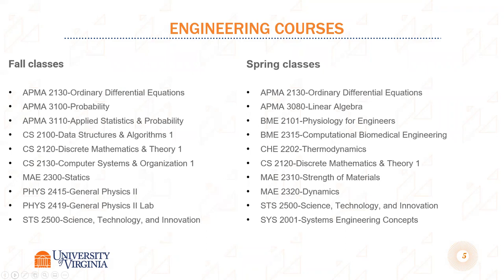Here are the engineering courses. Fall and spring differ in what's offered, but again, these are UVA courses and UVA credit. The faculty at the Polytechnica use the UVA syllabus to teach the course. So you are getting a U.S. discrete mathematics and theory course and transcript from the University of Virginia.